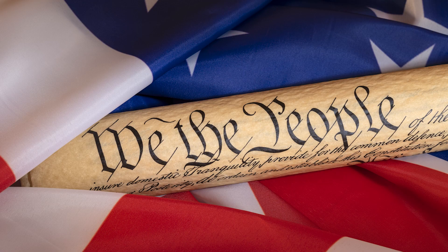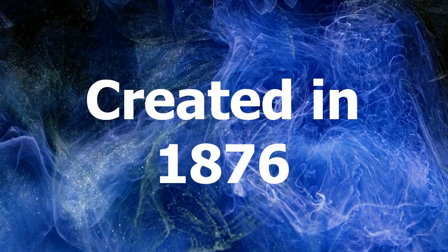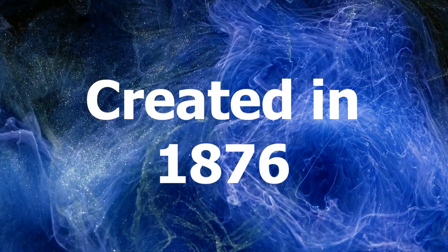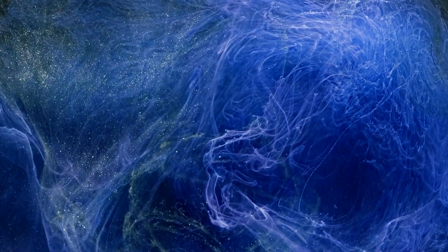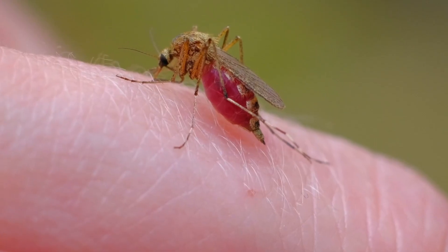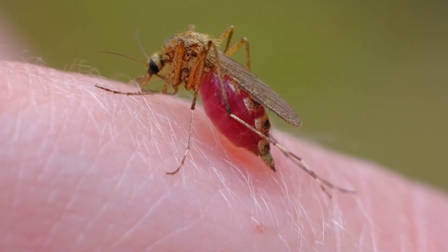So methylene blue — I'm very excited about this medication. It is repurposed and it's been around for a while. A quick history: it's a synthetic compound, but don't worry, it is plenty useful. It was created in 1876 just as a dye, and it's got a really pretty blue to it. It was later used as an anti-malaria agent in World War II, and it's currently being studied for numerous benefits, which we'll talk about here in a second.